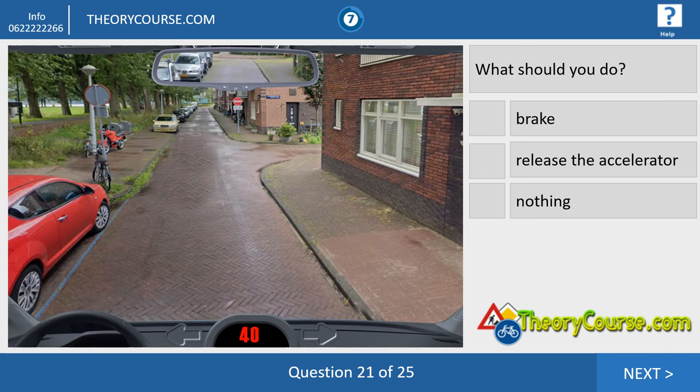Question twenty-one. We drive 40 kilometers per hour. We have to brake, change to the second gear, and turn to the right — because it's not allowed to go straight ahead. This sign means you may not enter this road from this direction. From the other direction you may enter, but not from this direction. Only on a bike or moped can you enter this road; not with a car. So you have to go to the right, brake, and change to the second gear.